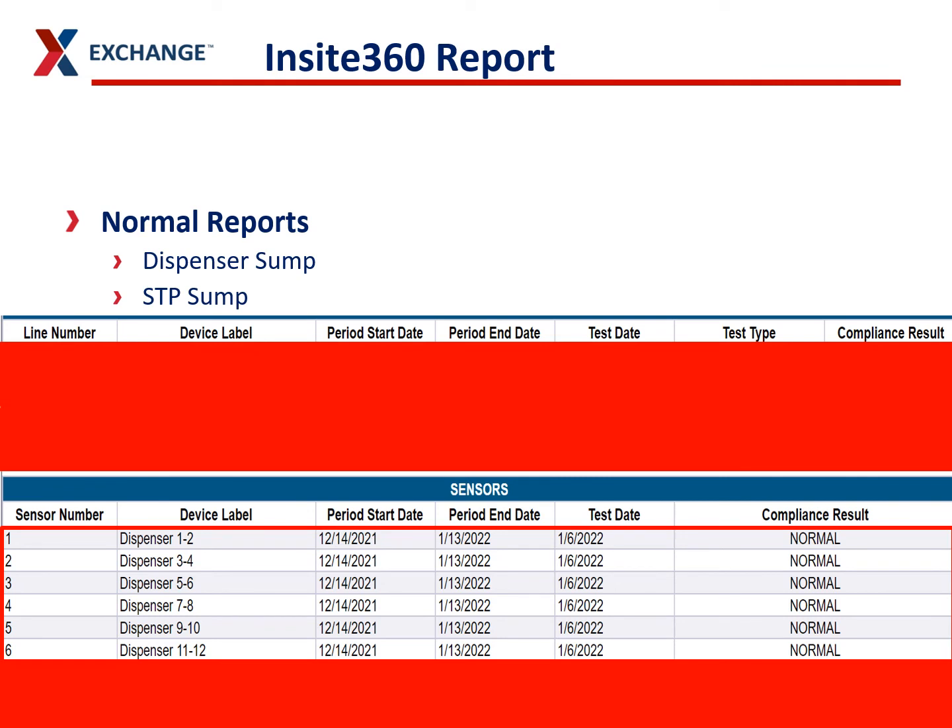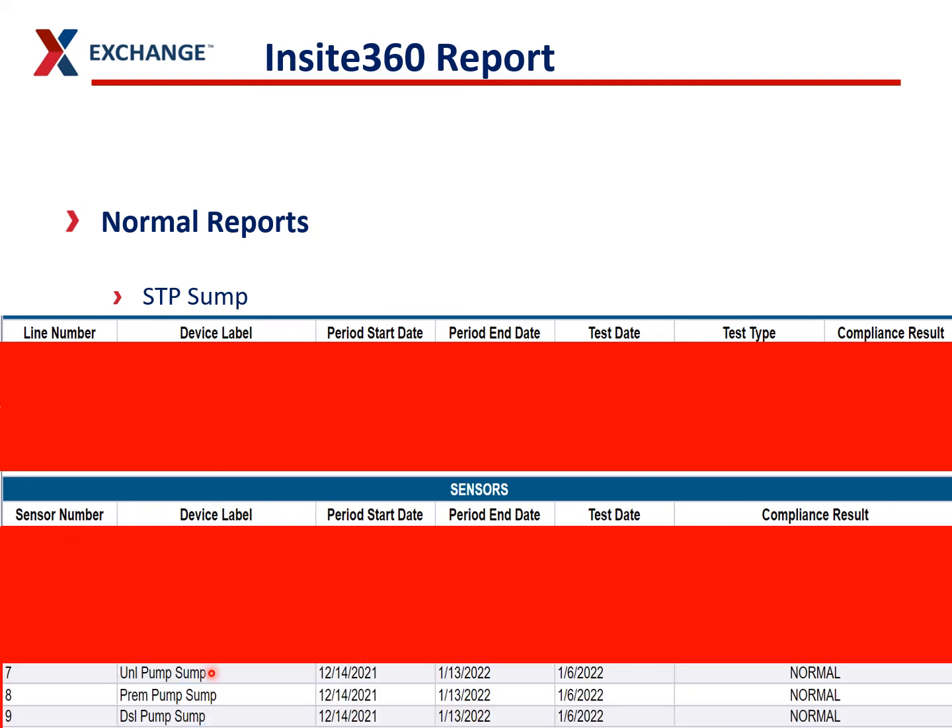When we get down to the sensor reports, look at the dispenser sumps first. If you have dispensers 1 through 12, first make sure all your dispensers are showing up in this report. I've been to sites missing a dispenser — if you try to show this to a regulator, they will write you up for that. Make sure each one says it's normal — you need every dispenser to be normal. The same with your sump sensors: make sure they're all normal and you've got a sensor showing up for each one of your STPs.